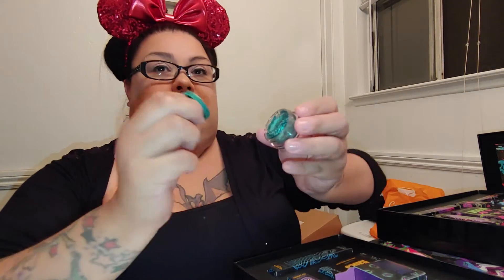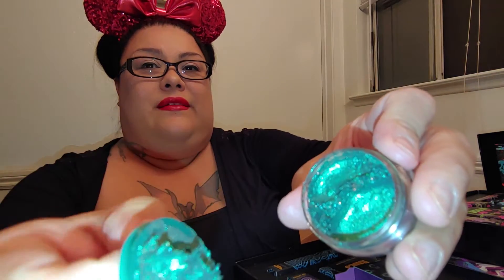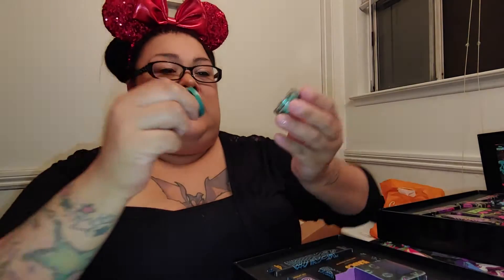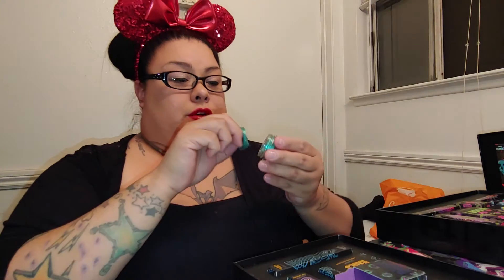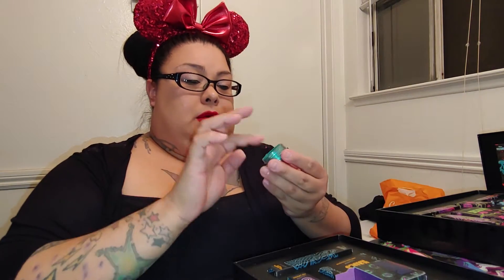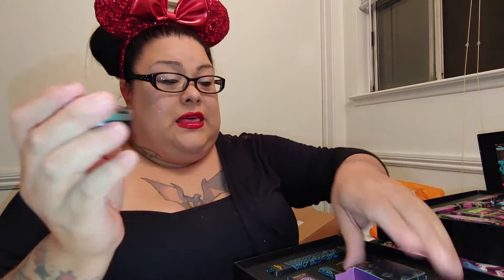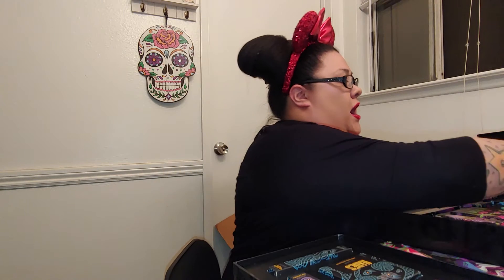Oh my goodness, look at that — that is such a pretty color. I would have seen Ursula with this color. I like her color anyway, this is such a pretty color, not too dark.